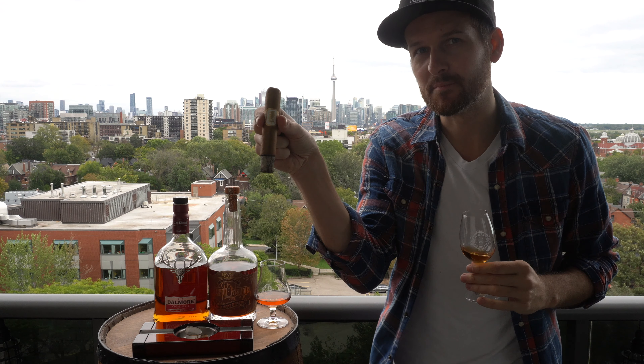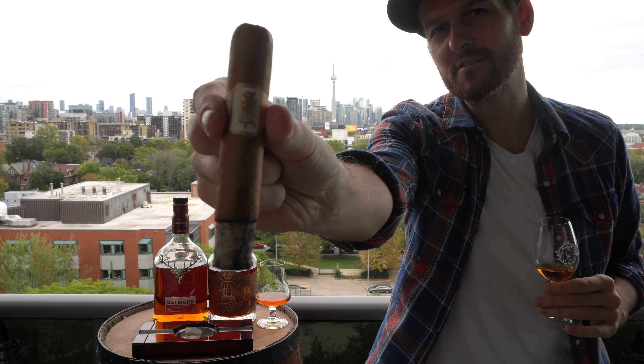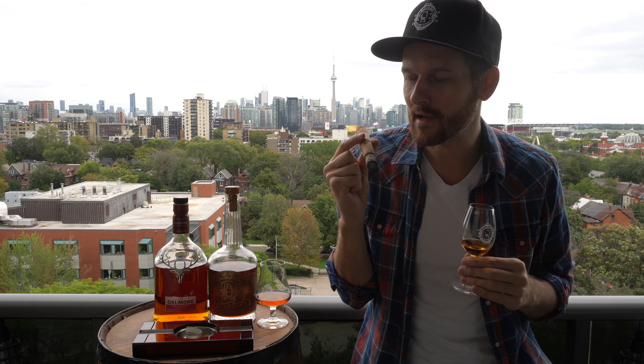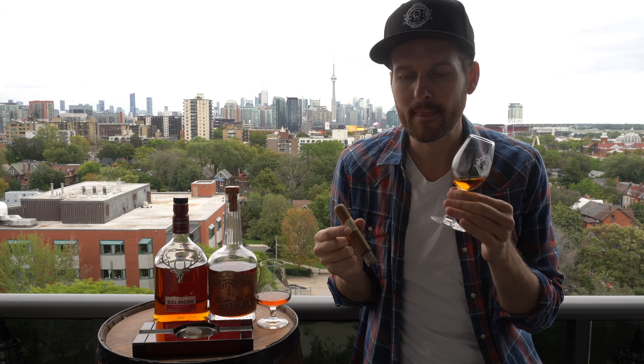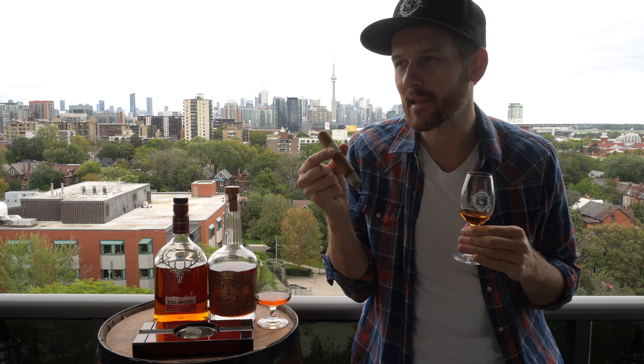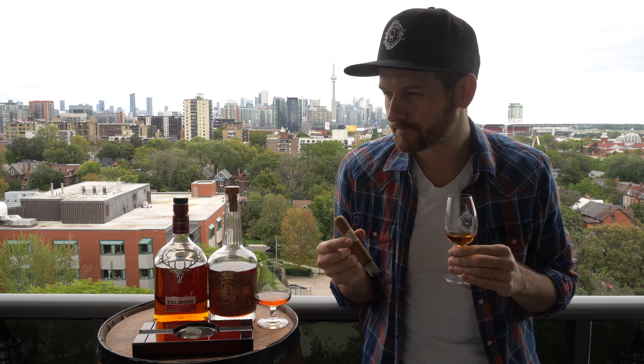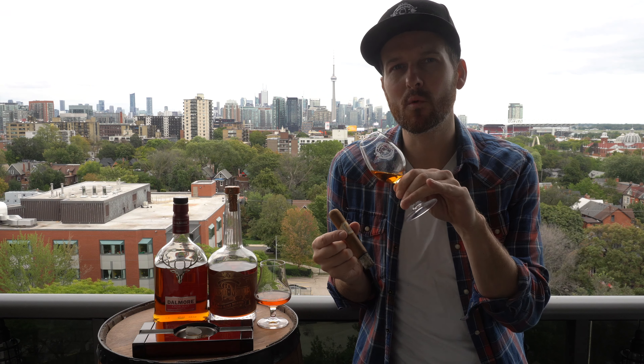Nicely into the first third — this thing is burning really, really nicely, just a razor sharp burn line. The draw was a little bit tight at the beginning but now it's really perfect. Starting with the Dalmore, the lighter of the two whiskeys. So far these are going together pretty well. The nice spiciness in the cigar — I'm getting a little bit of pepper, nutmeg, a little bit of cinnamon, just very faint — is bringing out maybe a little bit more spiciness to this whiskey. The light body of the cigar and the light finish of the whiskey are going really well together. I'm not sure I'm pulling out too much more from the Dalmore with the cigar helping along, but so far the pairing is very, very nice indeed.